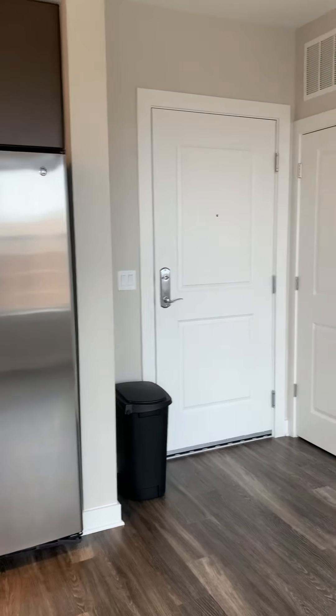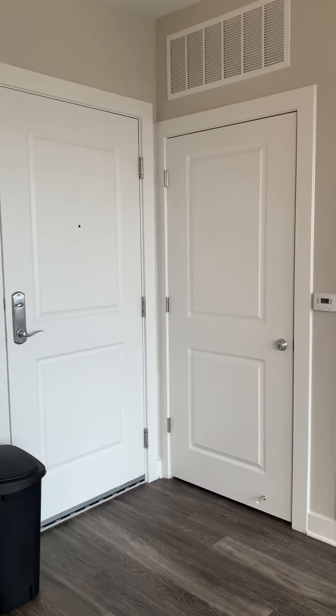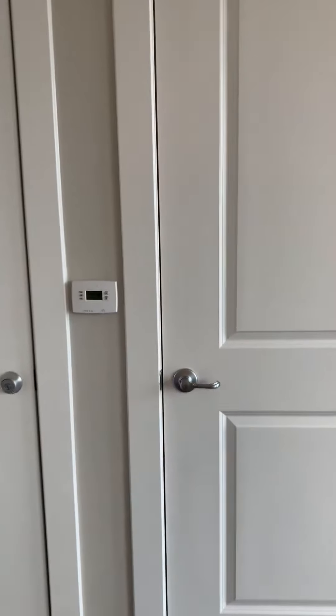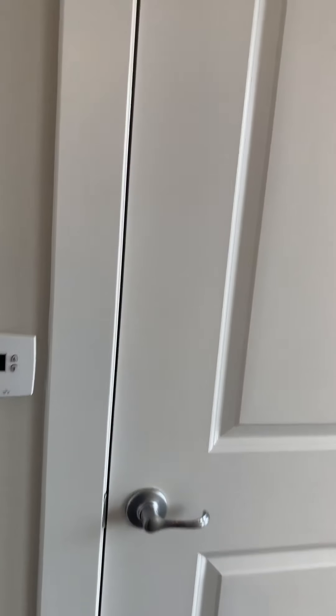That is the entrance that we just came in from. Over here you have your water heater closet, your thermostat, and the door to the right is going to be your washer and dryer.